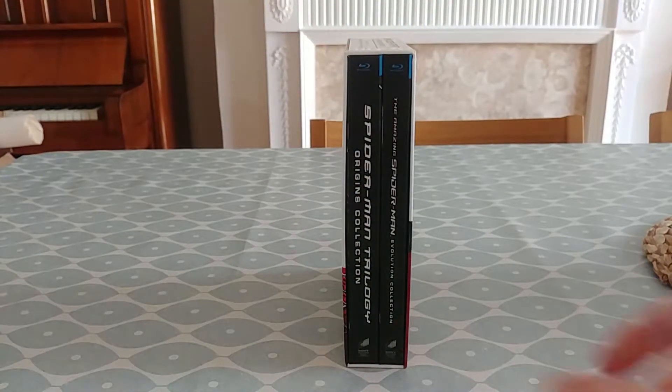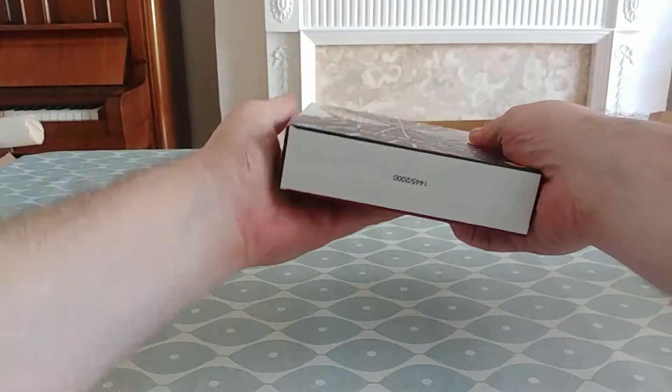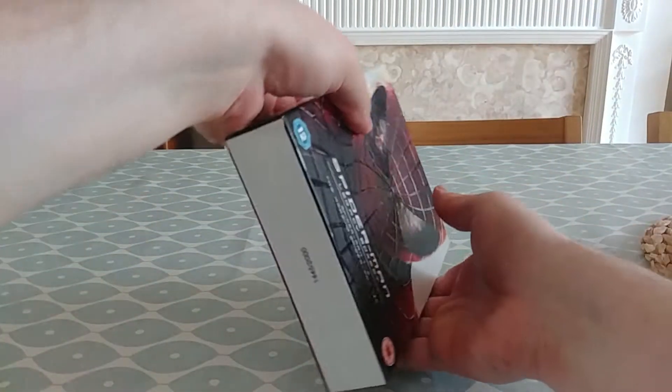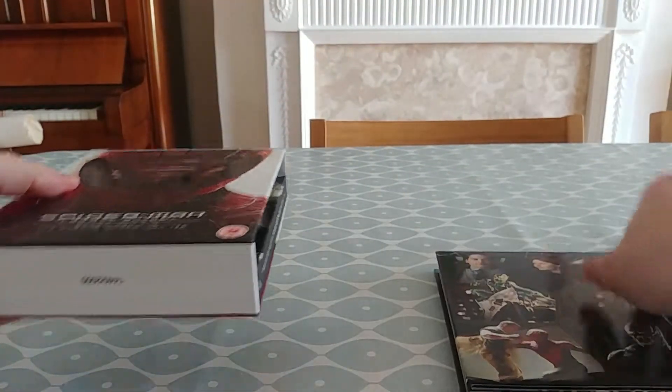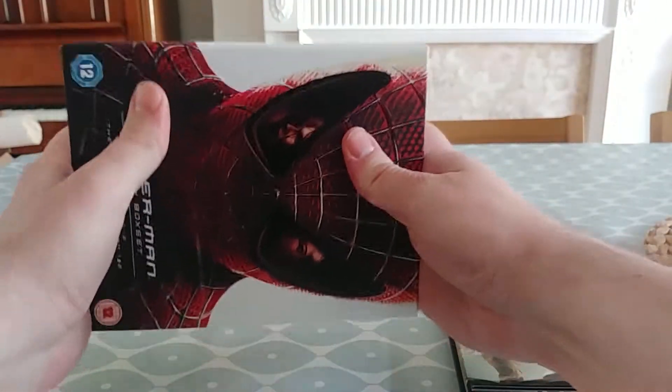This box set is so good I felt like I had to talk about it. This is the Spider-Man Legacy box set, which collects Sam Raimi's Spider-Man 1, 2, and 3, and Marc Webb's The Amazing Spider-Man 1 and 2, all on Blu-ray, and both coming with a Blu-ray of special features.